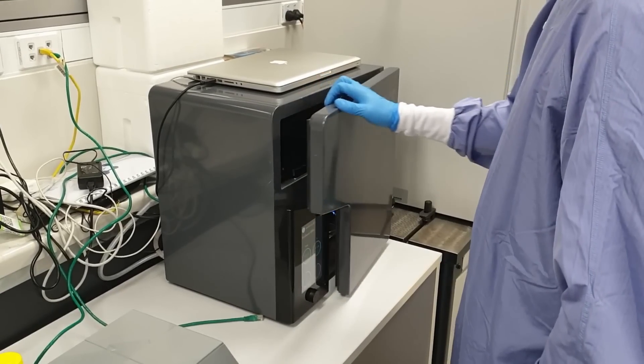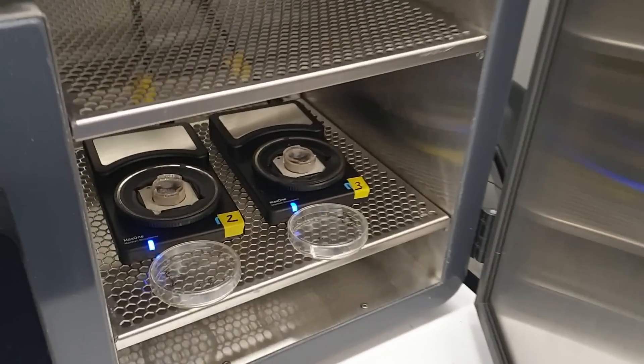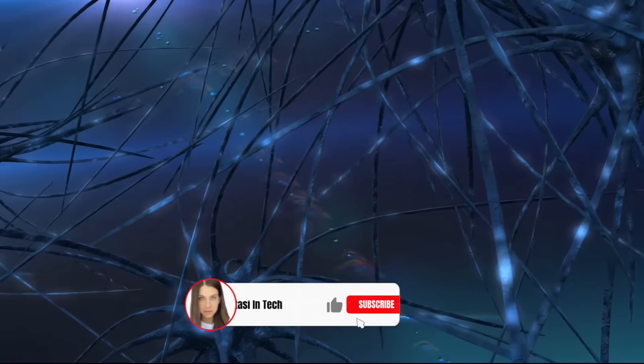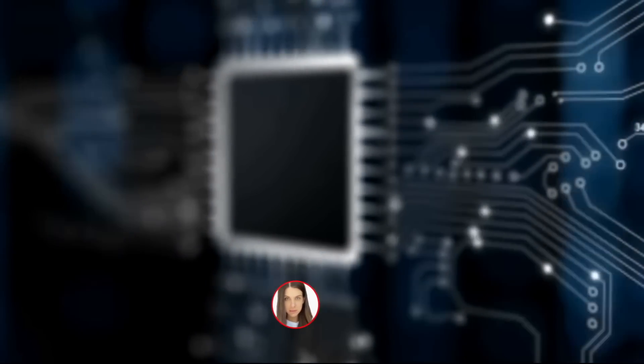They grow a group of neurons — brain cells — in the lab, and then incorporate them into a computer chip. And it works, because both computer chips and neurons communicate with electrical pulses. The original pitch for the Matrix was that people were being used as computers by the machines. What we're doing is closer to the spirit of the Matrix than the original movie.